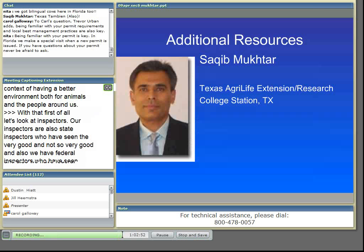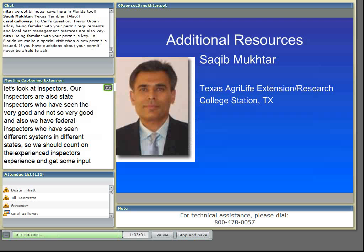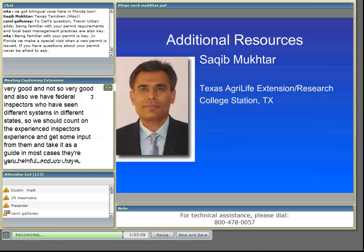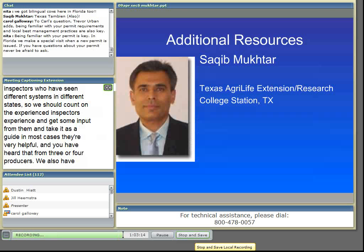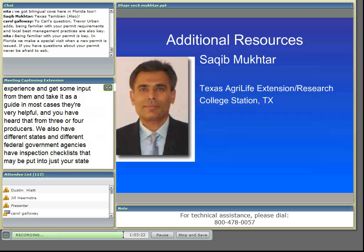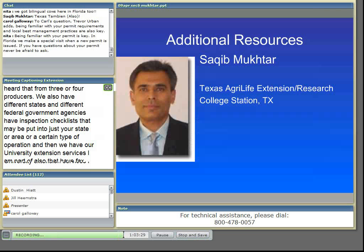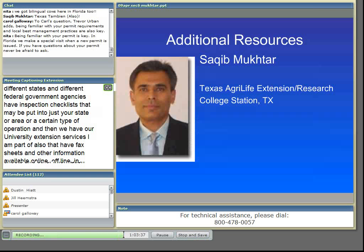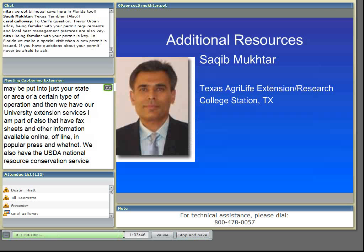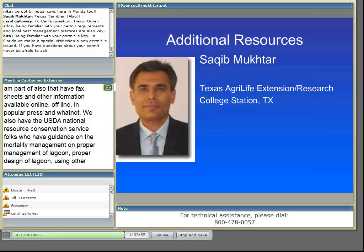We have, of course, our university extension services, which I'm part of also, that have fact sheets and other information available online, offline, and in popular press. We also have the USDA Natural Resource Conservation Service folks who have guidance on mortality management, on proper management and design of lagoons, using other BMPs that may help us reduce pollution of our air and waters. And then the technical service providers are a great resource because they have been to many different farms and have gotten the training they need on comprehensive nutrient management, involving keeping runoff where it belongs and keeping our air and water clean. We did some training at a national level just two weeks ago for technical service providers, and they also get that training through their own state consultants.